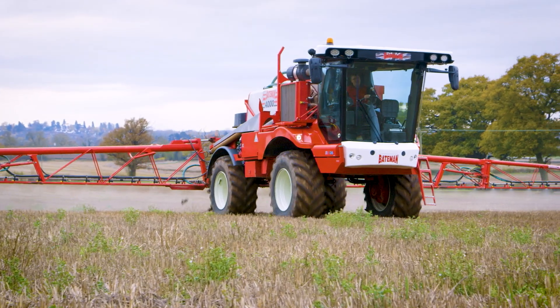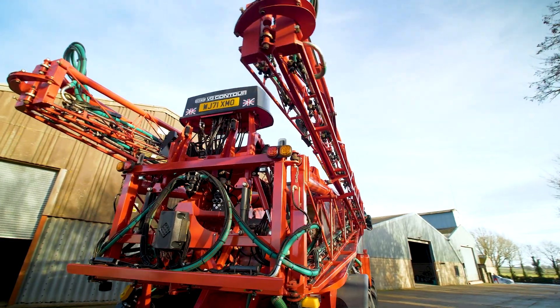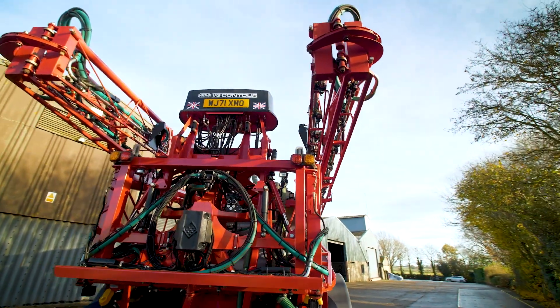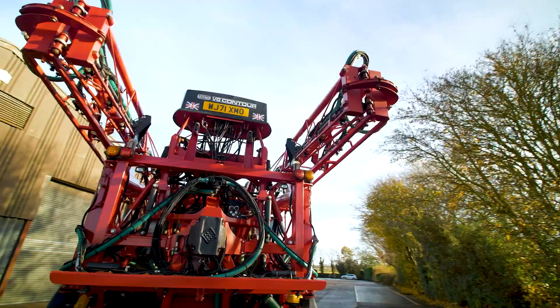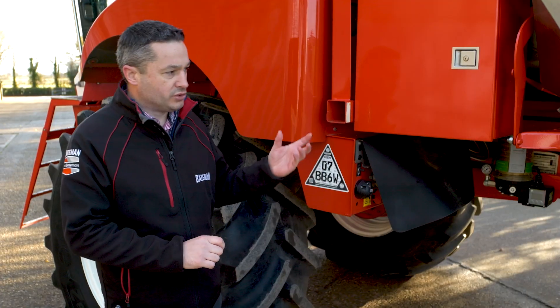Another unique feature of the Bateman sprayer is that we're fully demountable, so we can demount the spray pack for customers that want to put a fertiliser spreader, a lime spreader, or even a drill on the back of the machine to make it multi-purpose — no problem at all. Also for customers that just want to clean the machine down at the end of winter.